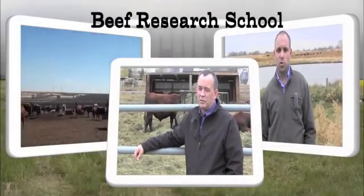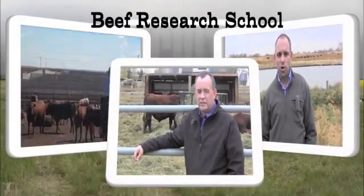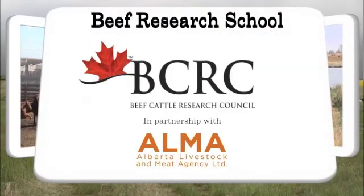The Beef Research School on realagriculture.com is brought to you by the Beef Cattle Research Council.